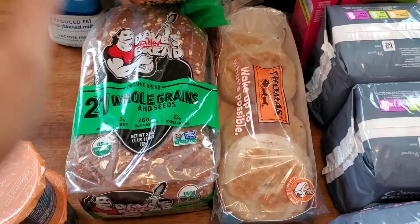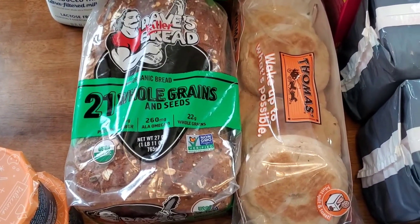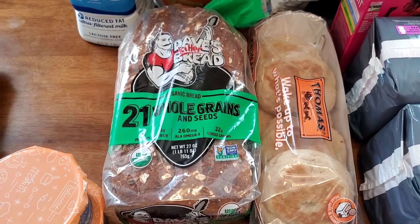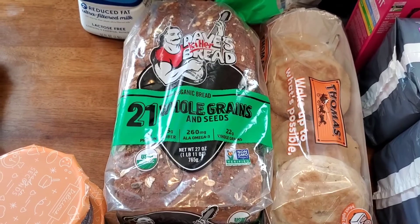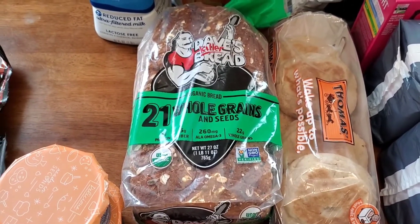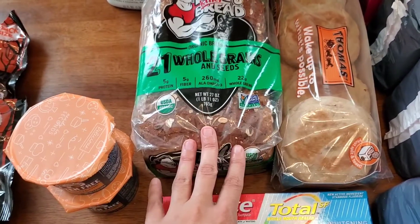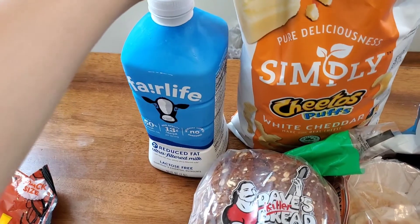Another brand I really like is Dave's Killer Bread. This was $3.49 after the $1 off mega deal, and I had a $1.50 off Kroger Cashback plus a $1.50 off on Ibotta, making it 50 cents — really cheap for this bread. I like it for the ingredients: it's organic with omega-3s, fiber, and whole grains. Make sure you bring up your Ibotta app and scan the product itself — I accidentally bought the wrong size once and it didn't count.